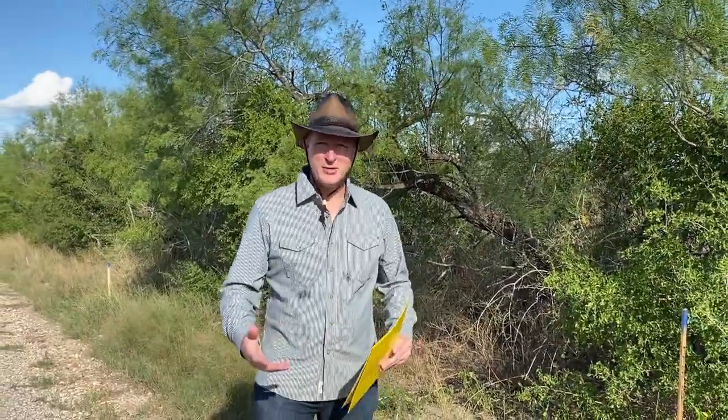Hey, welcome to my channel. Just starting this channel and want to introduce myself — I'm David, and this is going to be the 24 Acres of Paradise channel. I'm just about to finish the transaction on this land that I'm purchasing, near Charlotte, Texas.